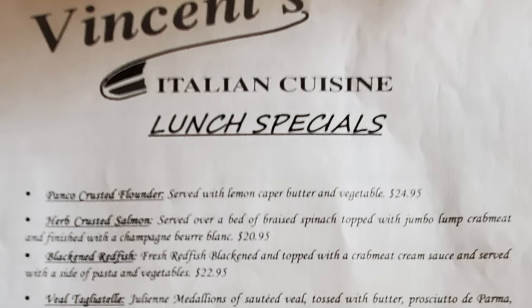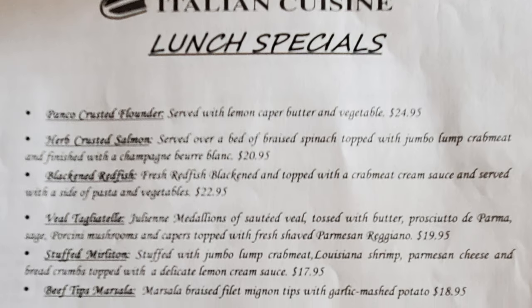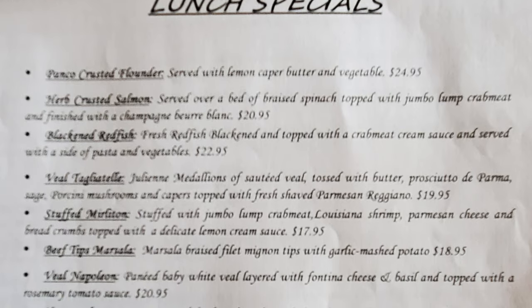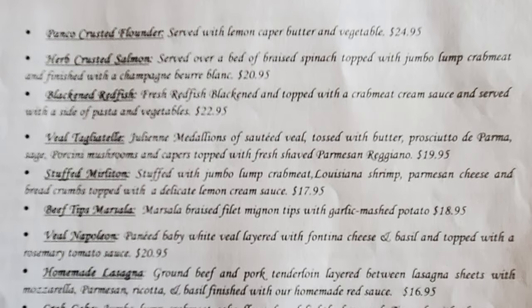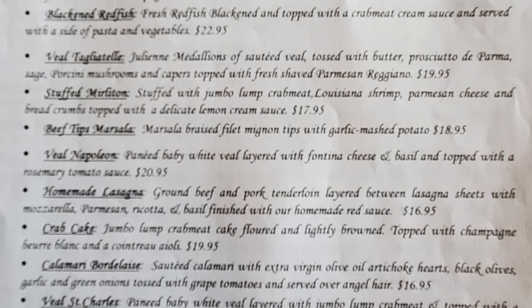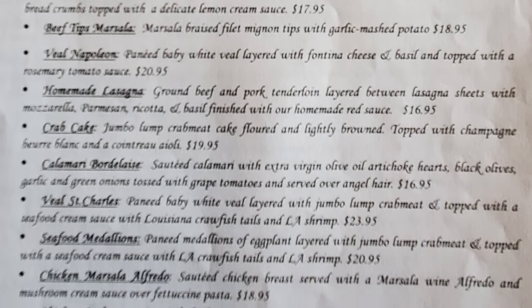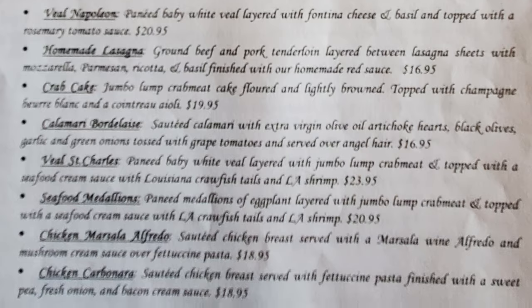Let's check out the menu. We have lunch specials with panko crusted flounder, herb crusted salmon, black and redfish, fil tagatella, stuffed merlton, beef tips marsala, fil napoleon, homemade lasagna, crab cake, calamari bordelais, fil St. Charles, seafood medallions, chicken marsala alfredo, and chicken carbonara.